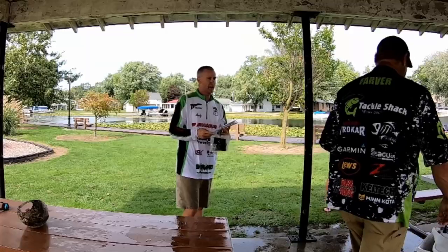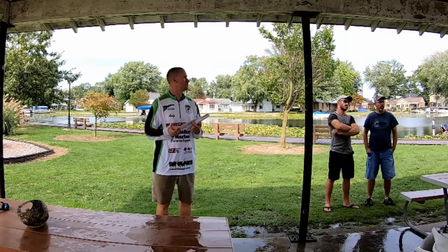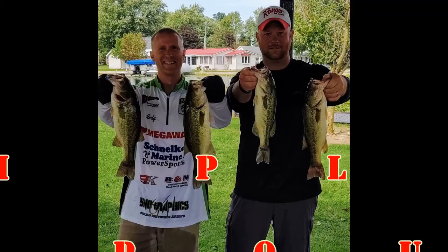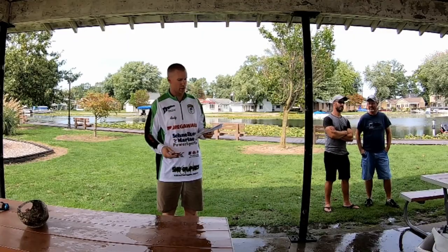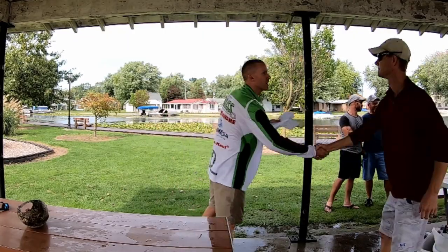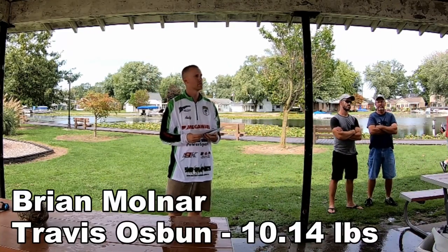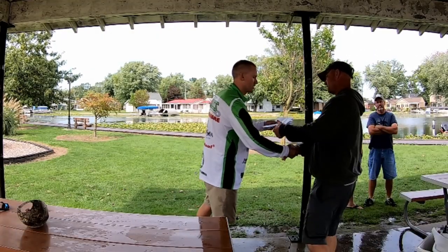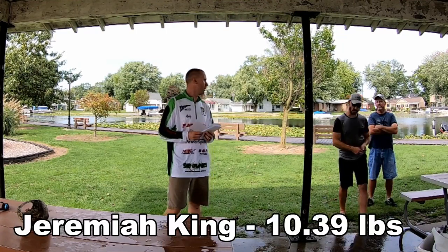Here comes the weigh-in. We're paying back six spots today. Sixth place gets their money back at $70 — 9.70 pounds: Chris Carman and William Elliott. Great job. Fifth place, $105 — 10.14 pounds: Travis Osmond and Brian Molnar. Congratulations, outstanding job. Fourth place is $175 — 10.39 pounds: Jeremiah King, all by himself. Great job, sir, well deserved.